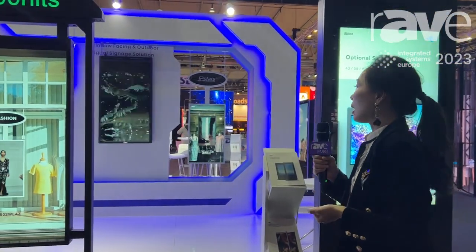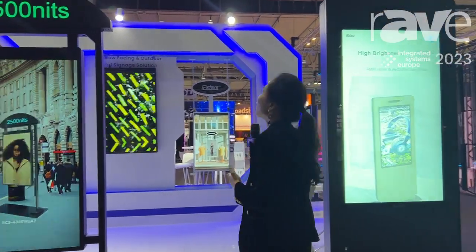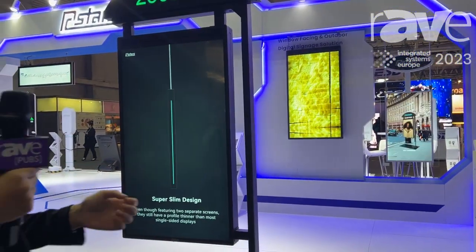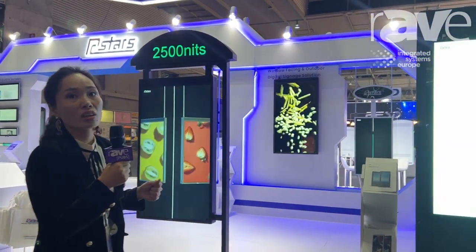Now I'm introducing our products for this series. This is our high-brightness outdoor unit. We are bringing our information to the outdoor series products.